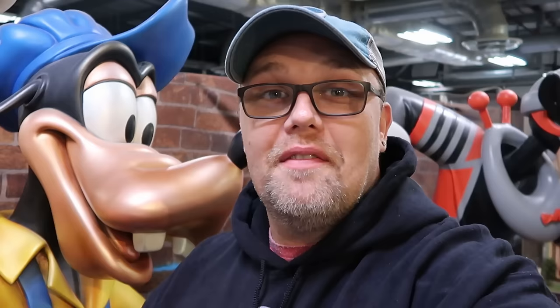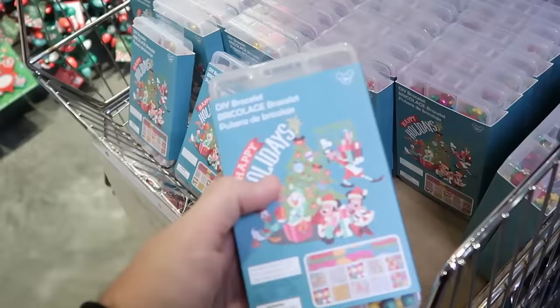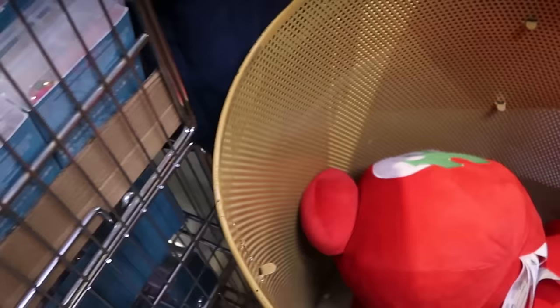Now that we've checked out all the merchandise on the Property Control side, I want to head over to Cast Connections, where they have heavily discounted Disney parks merchandise before it goes to the outlets on Vineland and International Drive. As soon as you come inside, they have a bunch of this year's Christmas merchandise. This is a little DIY bracelet kit set where you get all the bracelets and the beads — originally $25, now $4.99.